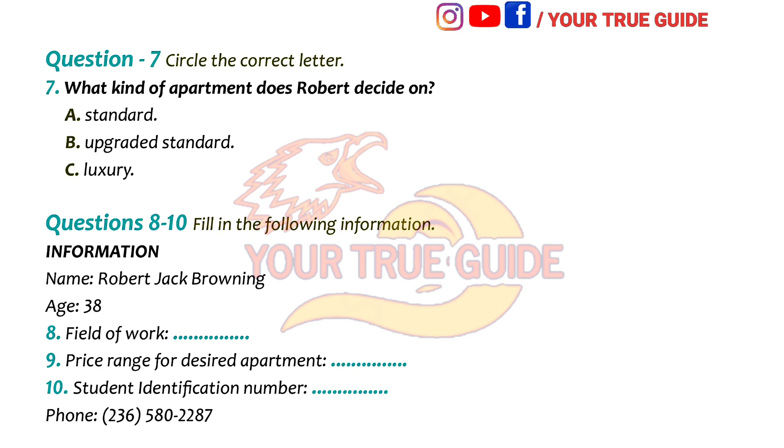Thank you very much. I will give you a call as soon as possible. That is the end of Part 1. You now have half a minute to check your answers.